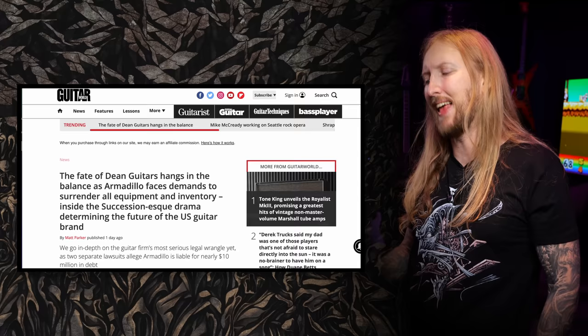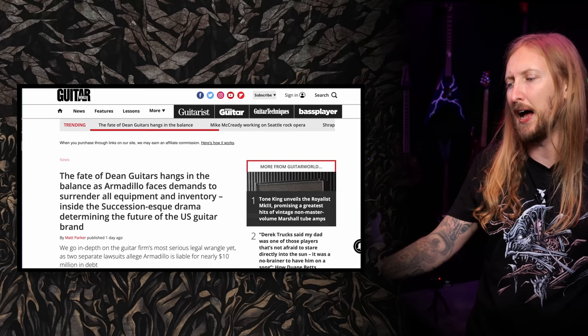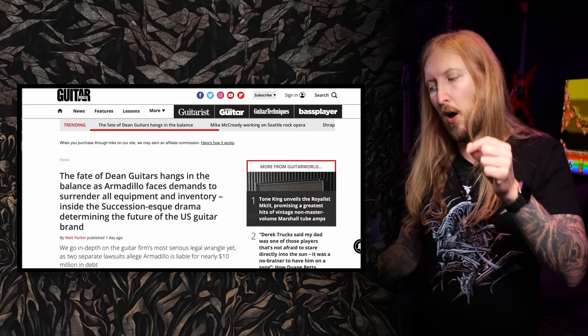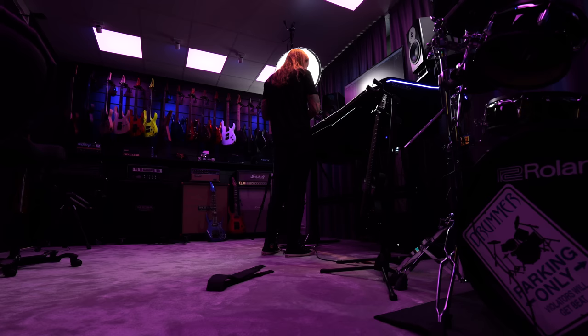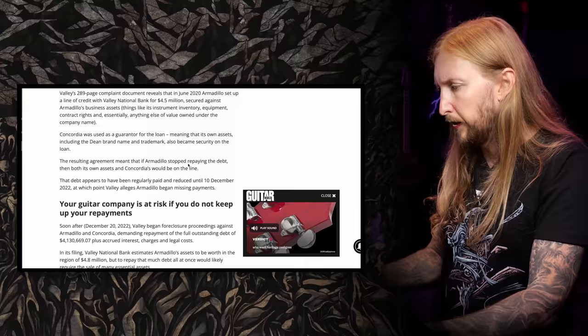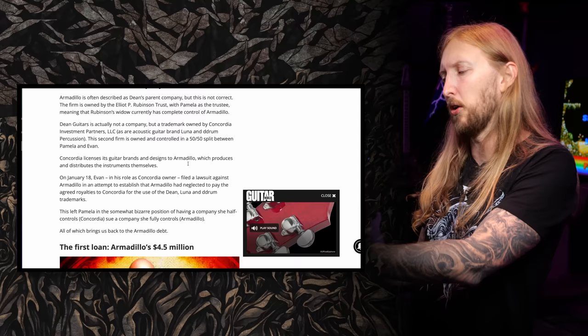The fate of Dean Guitars hangs in the balance as Armadillo faces demands to surrender all equipment and inventory in a succession-esque drama determining the future of the USA guitar brand. It seems Armadillo Express went to a bank in 2020 and took a loan, putting the brand, inventory, and all of that as liability. Since December last year they just stopped paying. Now the banks want their money and there are lawsuits. This Guitar World article is very well done — it explains how Dean Guitars is not a company itself.